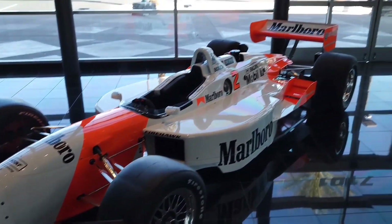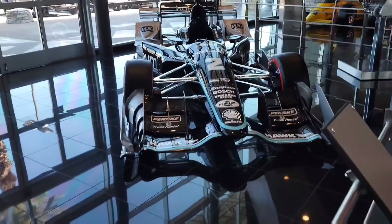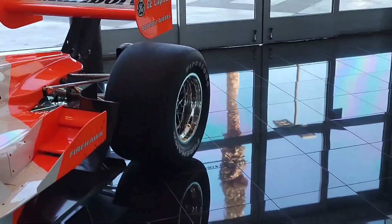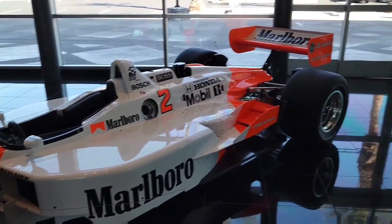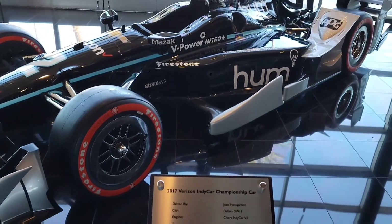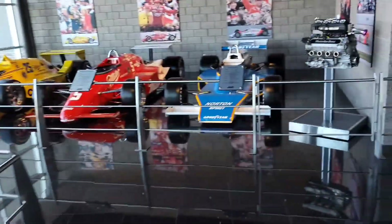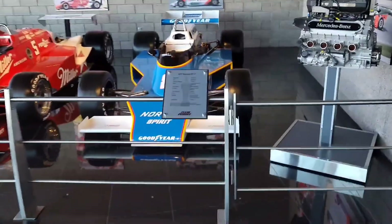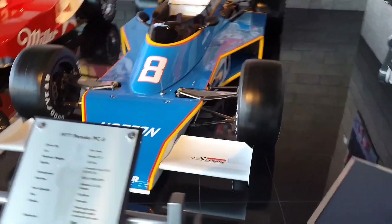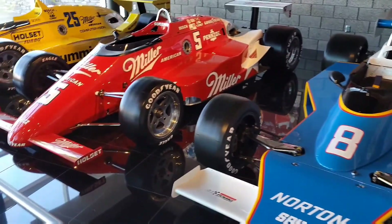Wow, look at these Indy cars. Look at how wide those tires are — it's enormous. Those are huge tires. Oh my goodness. And over here we have some older ones. That's pretty cool, that's insane.